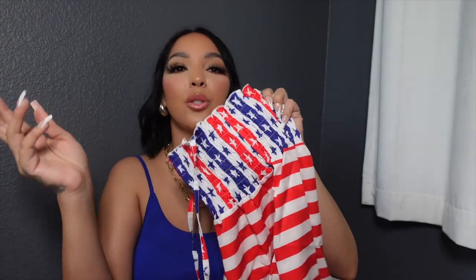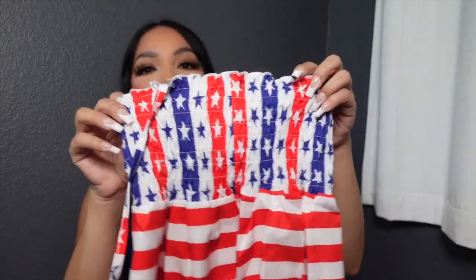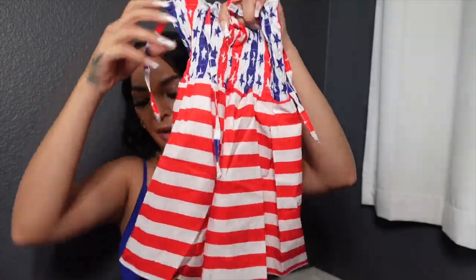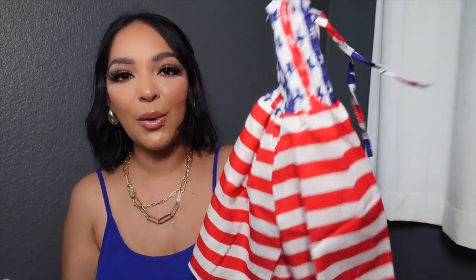4th of July is literally around the corner, so I got my 3-year-old this cute little dress. It comes in red, multicolor, and tie-dye. This is a cami dress that ties at the shoulders — I got size 1-2 for her. It's smocked with a little stretch. I'm going to throw her little white shorts from that three-pack underneath it. Super cute and perfect for the 4th of July.